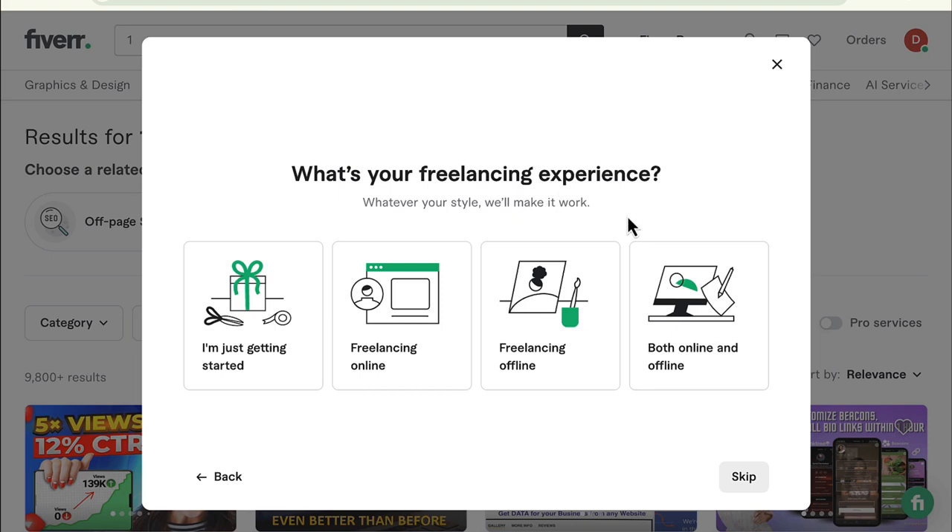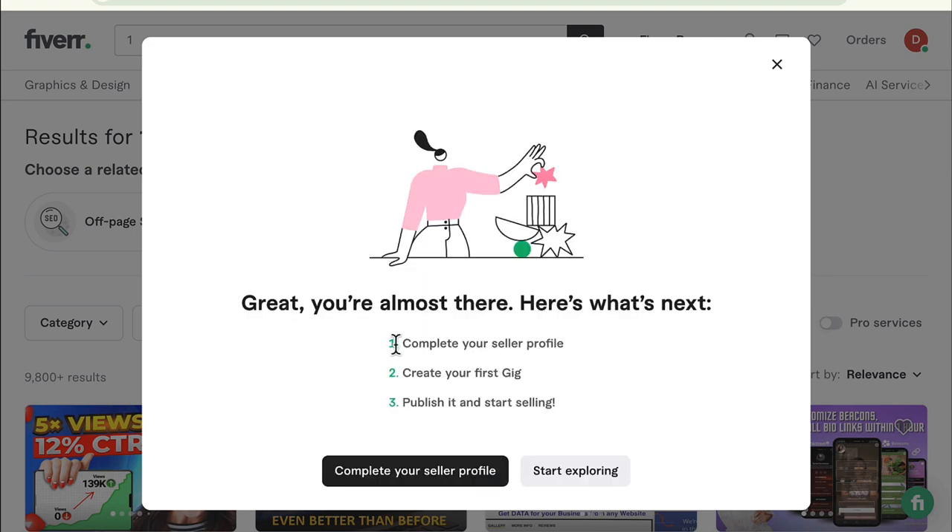And then: what's your freelancing experience? Just getting started freelancing online, freelancing offline, or both online and offline. I'm going to go ahead and select both online and offline freelancing. These are the next steps: complete your seller profile, create your first gig, publish it, and start selling.